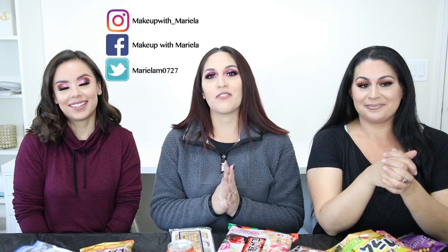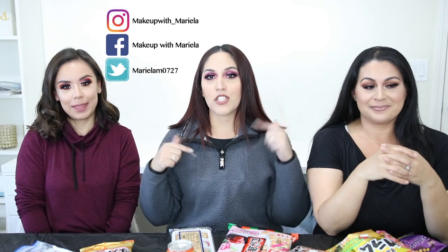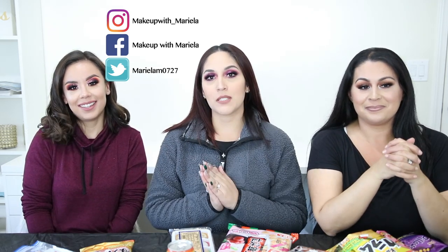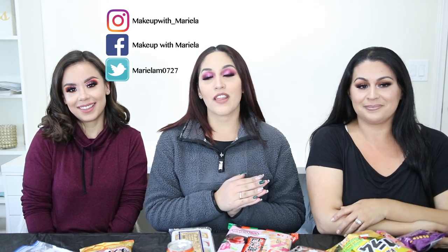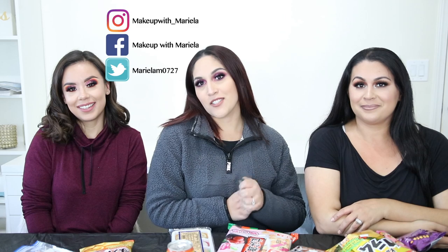If you're not subscribed to my channel or any of their channels, definitely go ahead and subscribe — I'll link both of their channels down below. We all filmed something for our channels, so don't forget to check them out. Without further ado, let's jump right in! We do have our water bottles to hydrate with, and we picked up 10 snacks to try. The first one — I'm not sure what it is, so let me know in the comments.